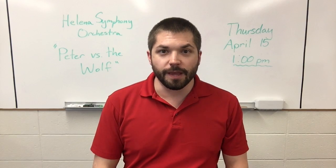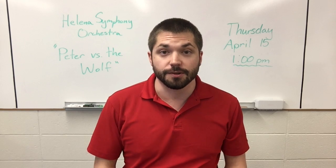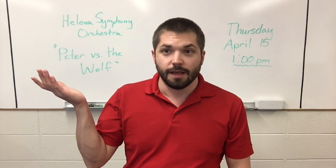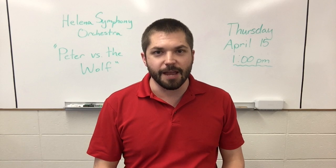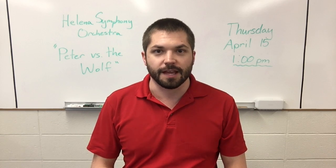This week, we actually get a special opportunity to all watch a live virtual concert just for students in Helena. That is being put on by the Helena Symphony Orchestra, and the performance is called Peter and the Wolf. That is happening on Thursday, April 15th, exactly at 1 p.m., starting at that time.